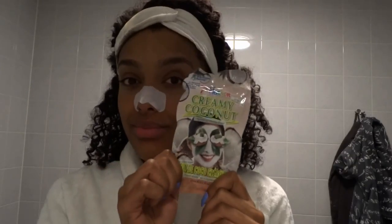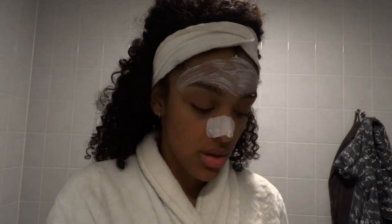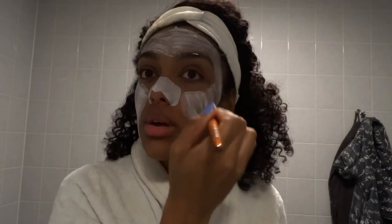After that I used a nose strip just to get rid of all my blackheads, and in the meantime while that's drying I'm putting on a face mask. This is a sample pack that I got which is very moisturizing, so I applied it right away.